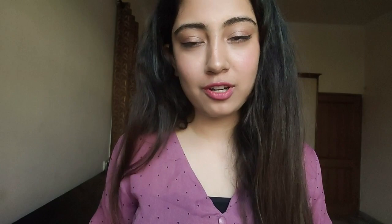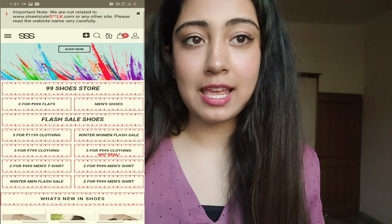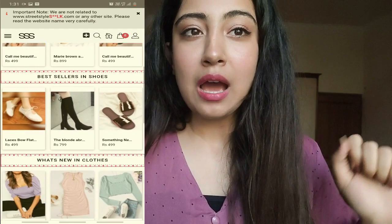I ordered six products in total from this brand. They have various offers like three tops for $7.99, three footwear for $9.99, and three dresses for $11.99. I ordered six products — one set under the three for $7.99 category and the other under three for $11.99.